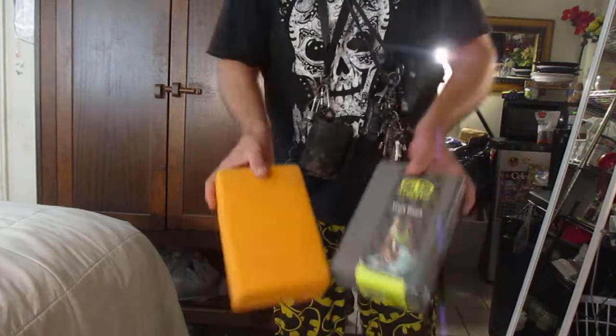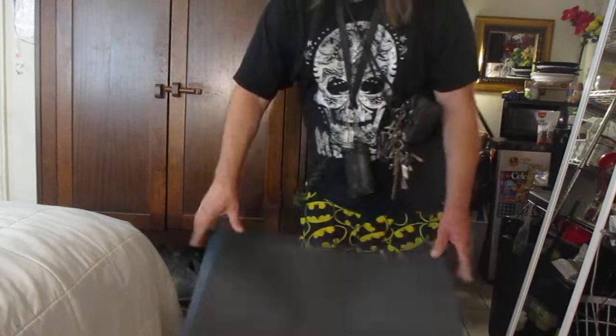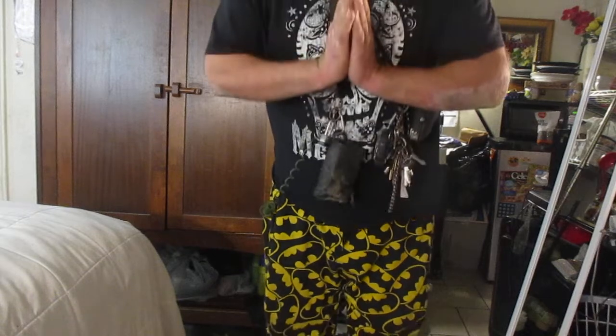I've got these blocks, pretty fancy. This is two yoga mats folded into fourths, and you stand there. Namaste.